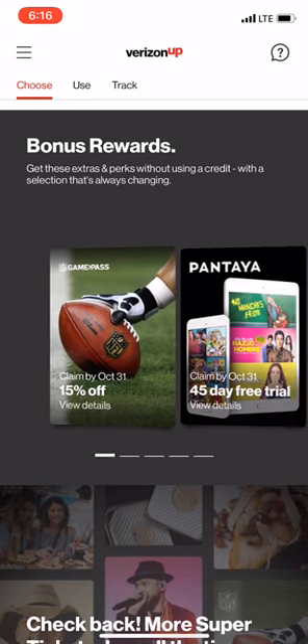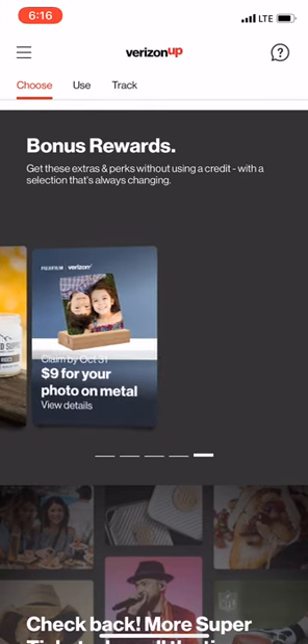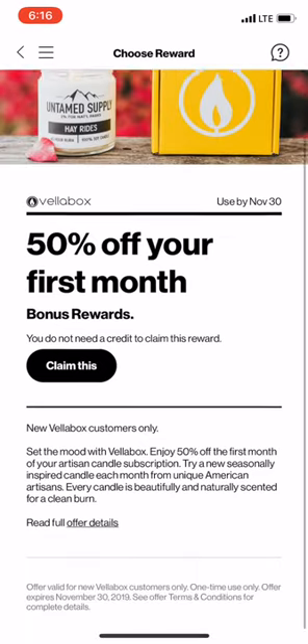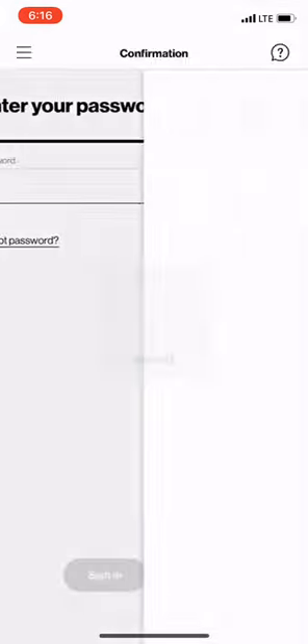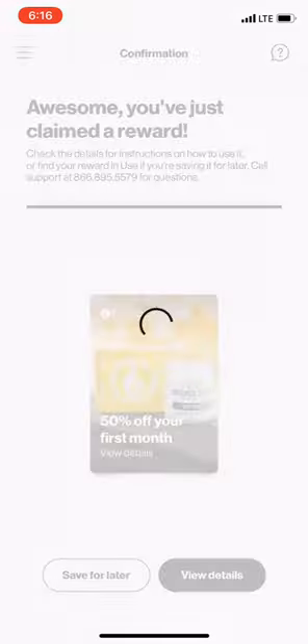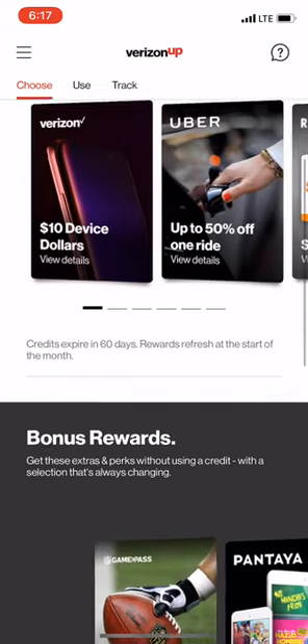Down here under bonus rewards there's a lot of their free stuff. You can go ahead and just claim all of these and it does not require any credits whatsoever. Let's say I wanted to claim 50% off my first month of whatever this is — go ahead and claim this. It takes my face scan and there I go, I've actually just claimed that reward.